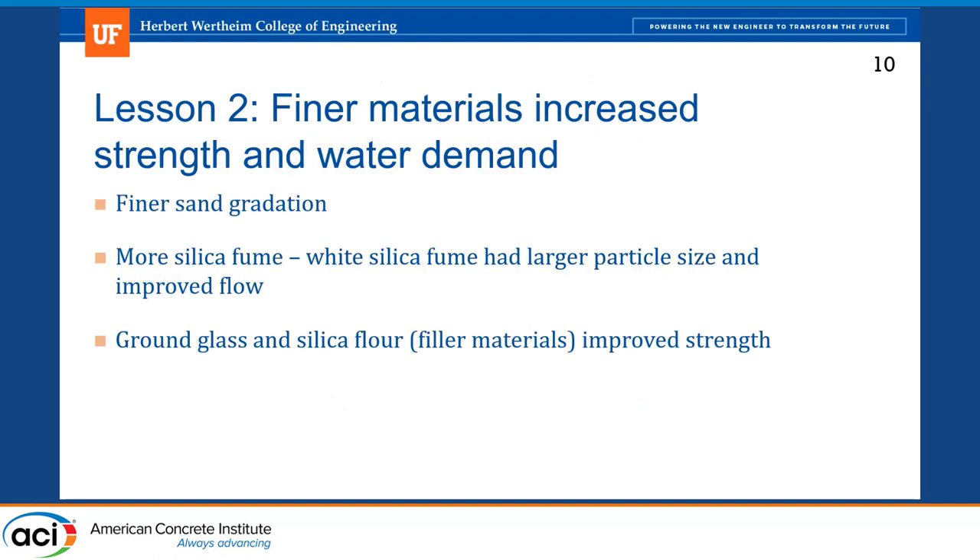The second lesson ties into that. Finer materials would typically increase strength but also water demand, so we were reluctant to pursue this. Finer sand gradation was giving us good strengths but required more water — we thought that was bad. Same with silica fume, which is good for concrete strength but often increases water demand. Switching to white silica fume helped — we didn't see a change in strength but did get improved flow. Using filler materials also helped a lot with strength, and for the stronger mixes we did need to use filler material, even though it wasn't originally a local Florida material goal.